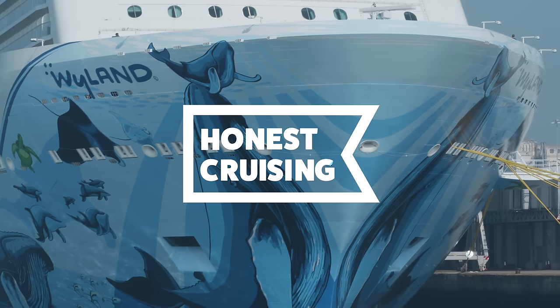Ahoy cruisers! Let's take a look at some of the standard cabins available on the Norwegian Bliss.